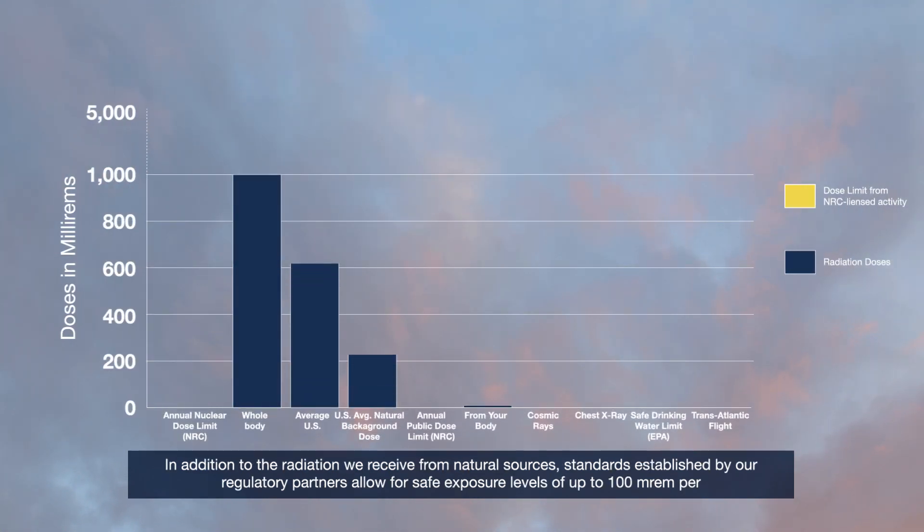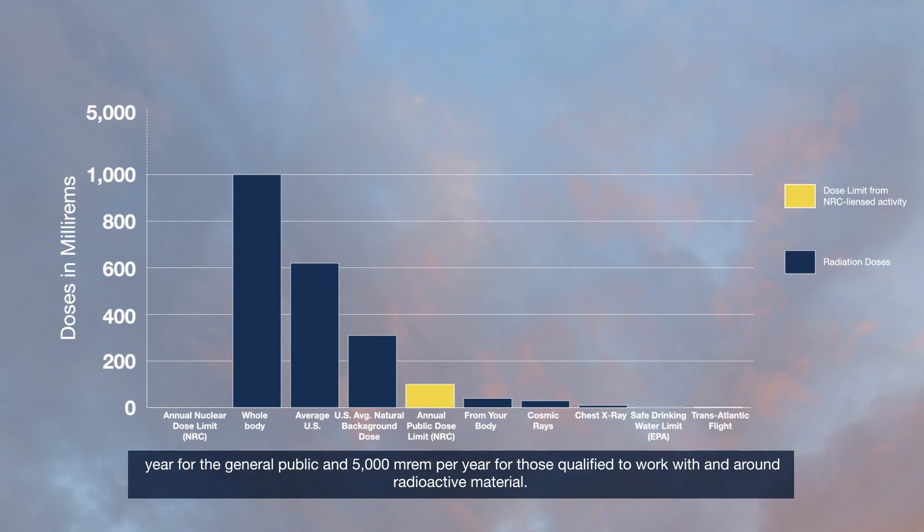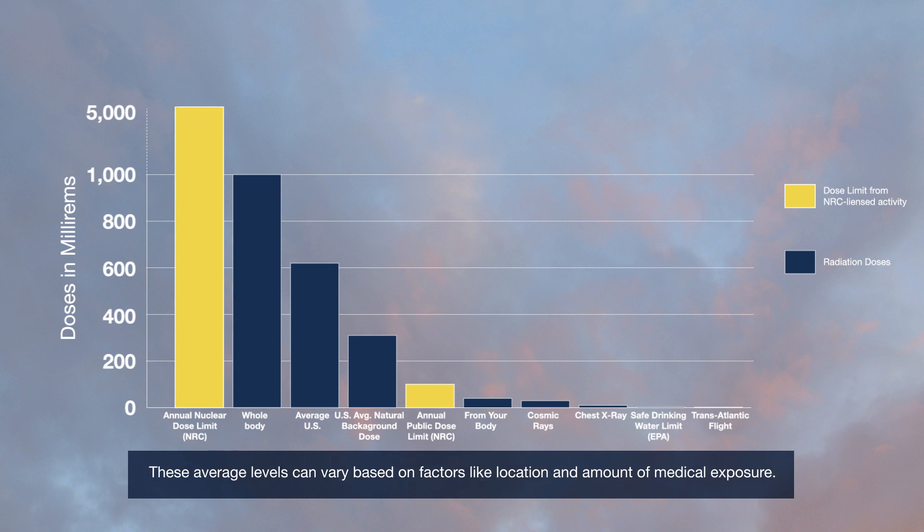In addition to the radiation we receive from natural sources, standards established by our regulatory partners allow for safe exposure levels of up to 100 millirem per year for the general public and 5,000 millirem per year for those qualified to work with and around radioactive material. These average levels can vary based on factors like location and amount of medical exposure.